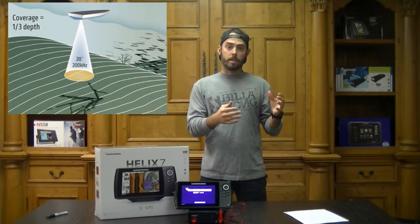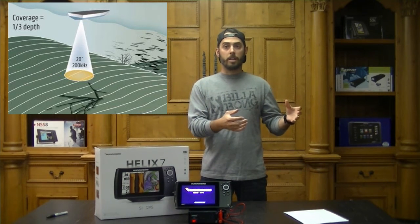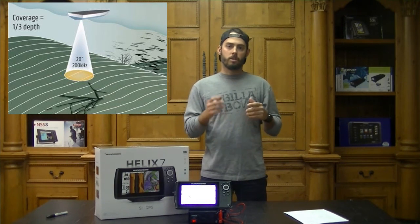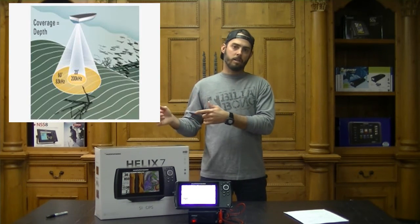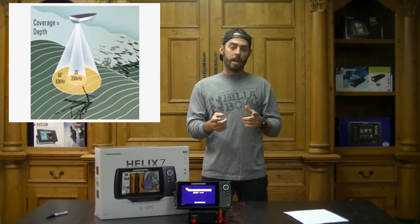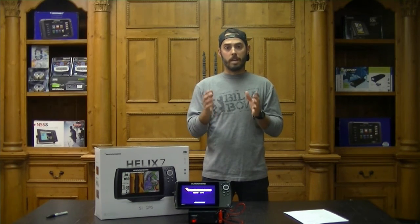Moving on to dual beam plus sonar — it's pretty much two frequencies combined for an enhanced detail of what's beneath your boat. You've got your narrow beam and your wider beam. The narrow beam is a high frequency, so you're going to have less range but a ton of detail — great for reading bottom, structure, rocks, trees, anything that's going to hold fish or bait. With the wider beam, you're going to have a lower frequency, which expands your range, but unfortunately less detail — giving you a larger area to cover to pinpoint those key fishing areas.